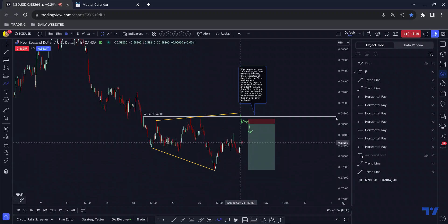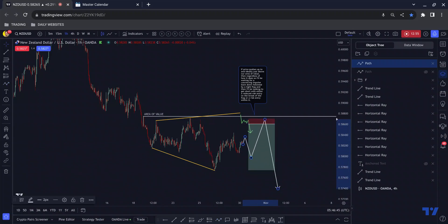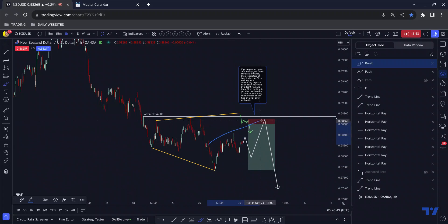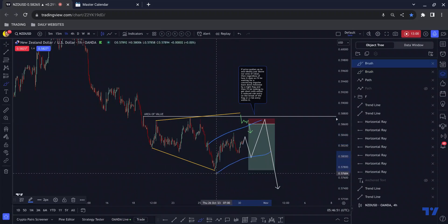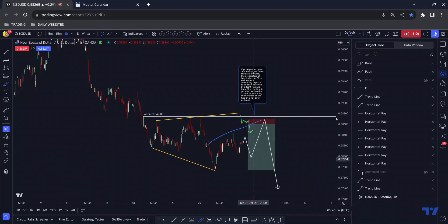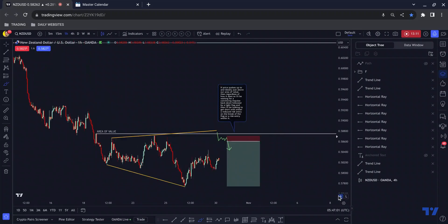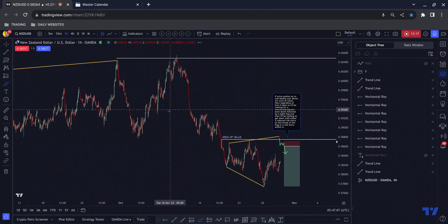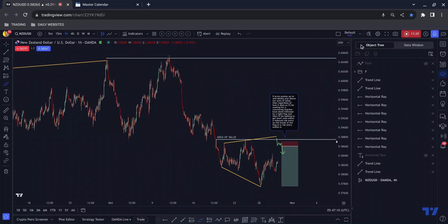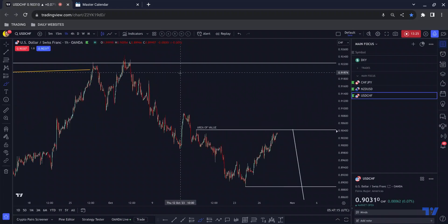We could also get, because of that inflection point, something more like this — ending up with this kind of structure with a one-two-three middle section. But this is a daily forecast so I only put my forecasts on things that would likely happen by the end of the day. If that alternative scenario was to happen it would take a bit longer to form. So that is Kiwi Dollar.